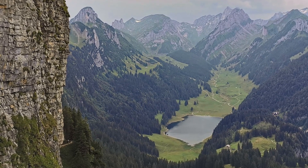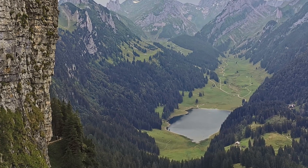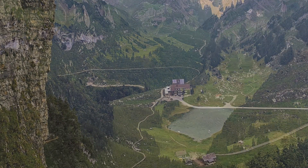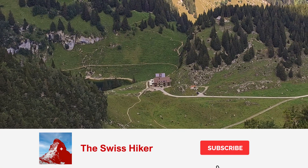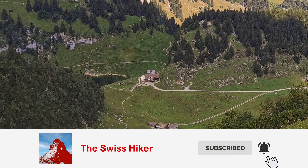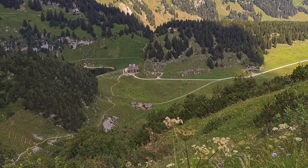The whole path can also be done in the opposite direction if you prefer to walk more down instead of up. If you liked the video, please give it a thumbs up and subscribe to the channel and click on the bell if you want to get notified of all future videos. Thanks for watching and see you in the next video.